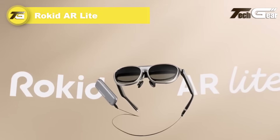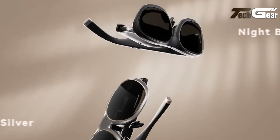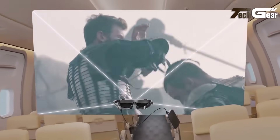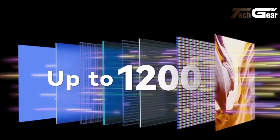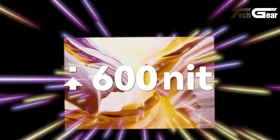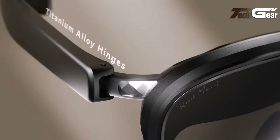The Rokid AR Lite redefines accessible spatial computing in a sleek, lightweight package. Priced at US $749, or $499 during early bird Kickstarter, it pairs the Featherweight Max 2 glasses at 75 grams with the powerful Station 2 Hub. The glasses employ dual micro OLED panels offering 1080 to 1200 resolution per eye, 50-degree field of view, up to 600 nits brightness, and up to 120 Hz refresh rate for stunning visuals. A giant screen mode simulates up to a 300-inch display at 20 feet via OST optics. Myopia adjustment from 0 to minus 6 diopters and soft nose pads ensure comfort and clarity.